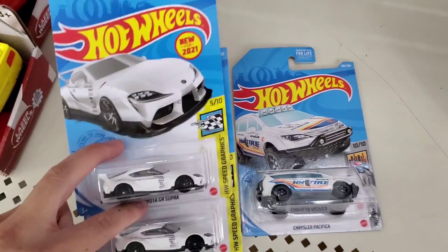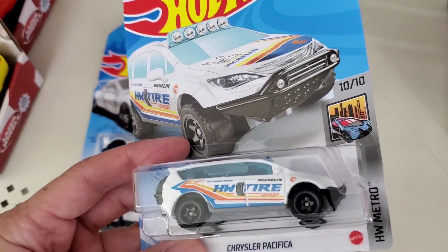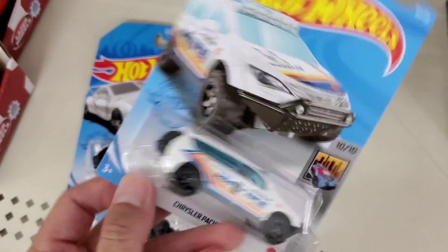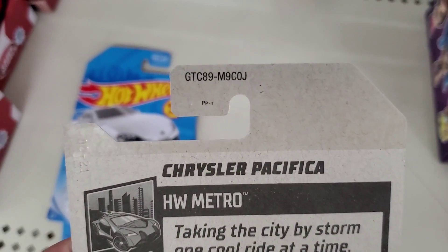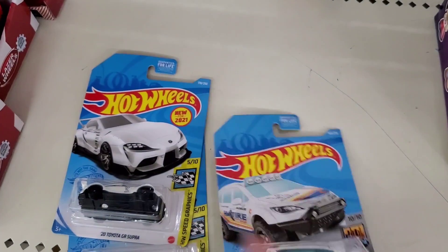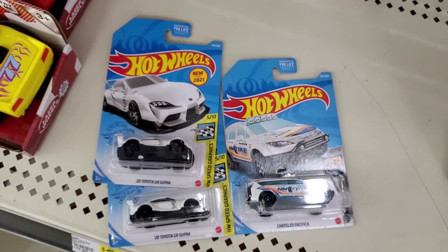Going through the rest of the pegs, the only vehicles I found were these two Toyota Supras and this Treasure Hunt Chrysler Pacifica. I'll do a review and a closer look at this vehicle in a later video. This came out of the J case. Only three finds today, but it's still cool finding a Treasure Hunt.